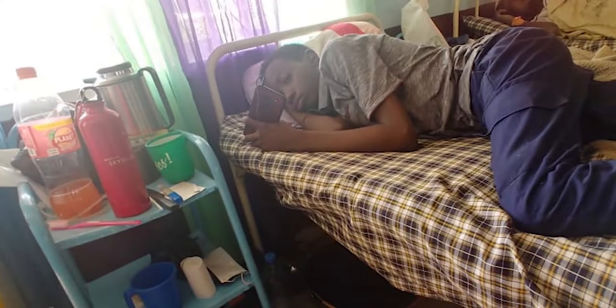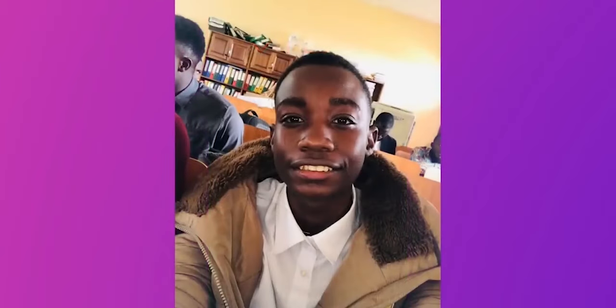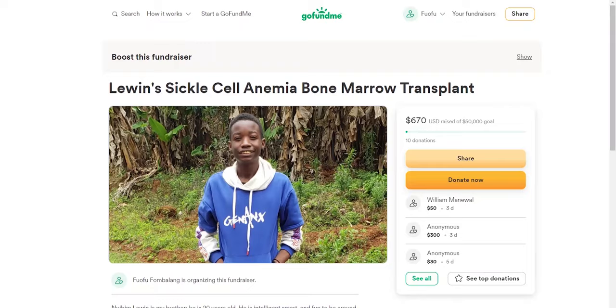Before we get into the video, I would like to pass on a special message about a close friend of the channel. Lewin is a sickler and has lost two siblings to this disease. He has battled sickle cell disease all his life, but his health keeps deteriorating. Lewin is a fighter, and his health can be completely restored with a bone marrow transplant and a bilateral hip replacement. We call on all our audience and fans to donate — please check out his GoFundMe campaign in the description below.